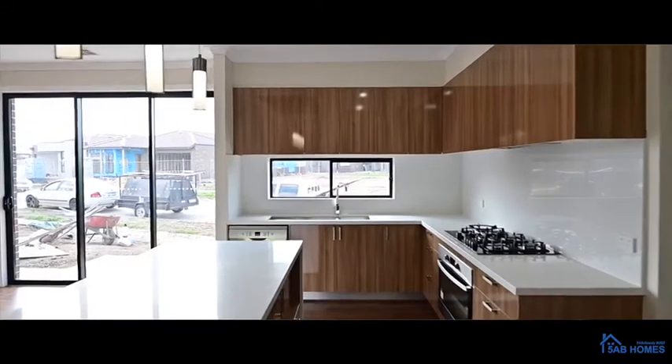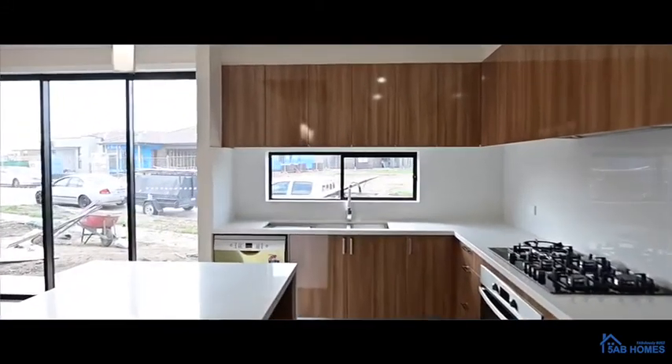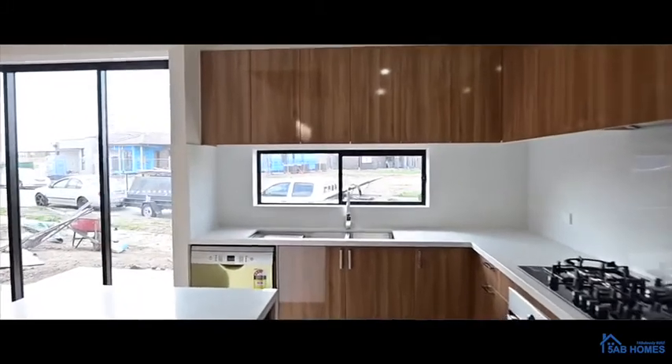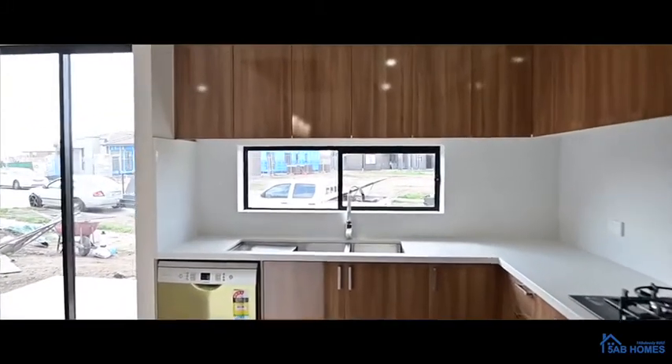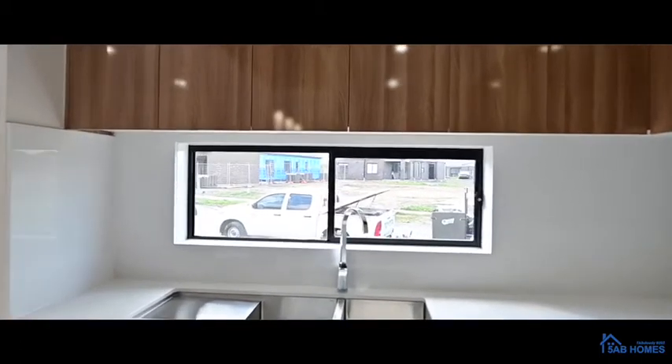Beautiful big island, which is standard. Look at this stone — again standard. So most of the things you'd pay extra for with other builders, we're giving as our standard inclusions. Welcome to the main room of your house.